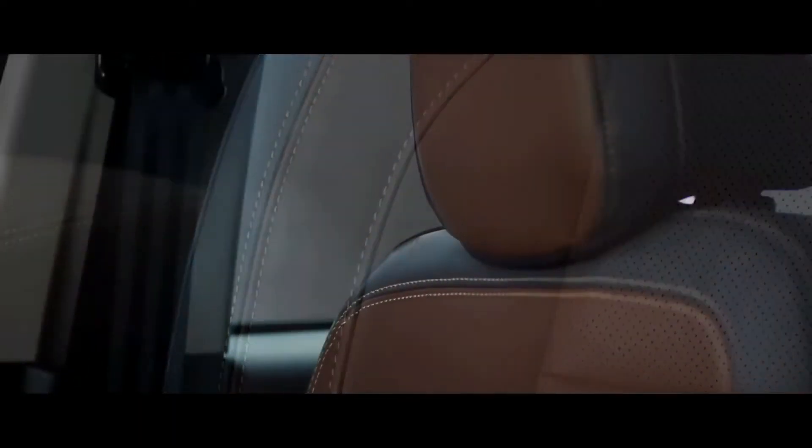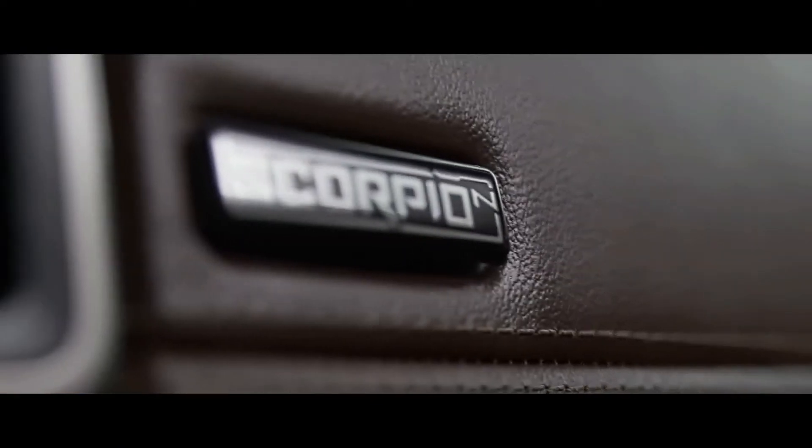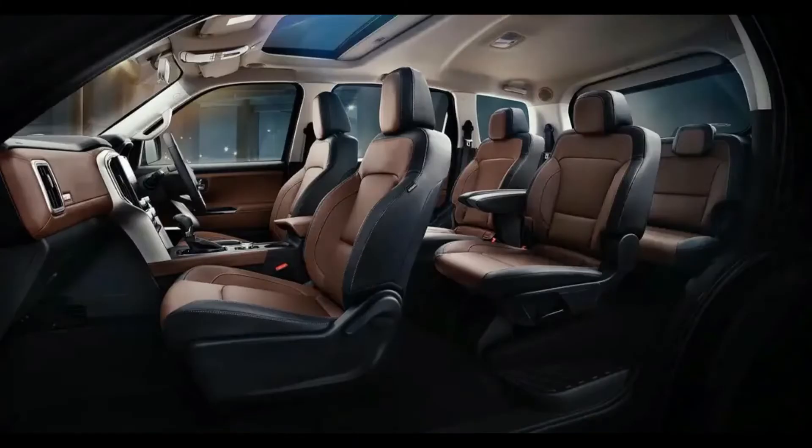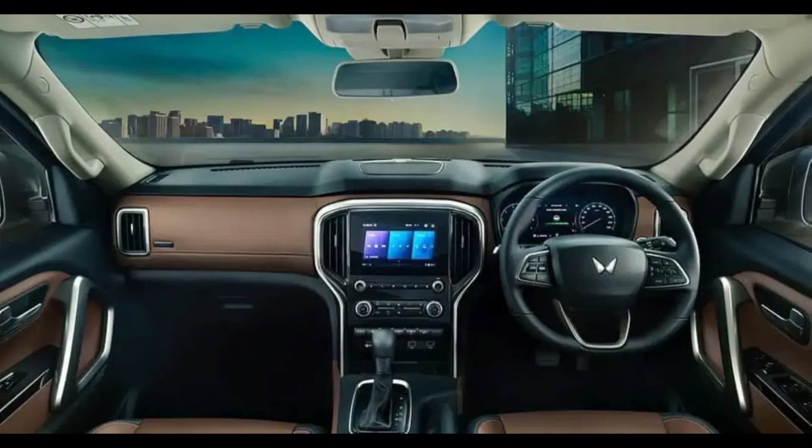The seats are inspired by the Alturas G4. The interior has a tan and black finish. The back rows — the third row — is also front facing, so it will score a good crash test rating. And the seats are very comfortable.